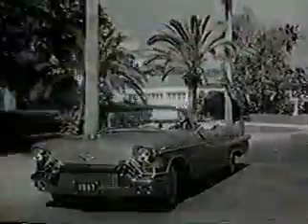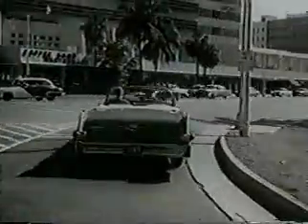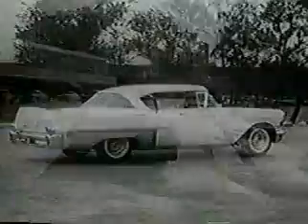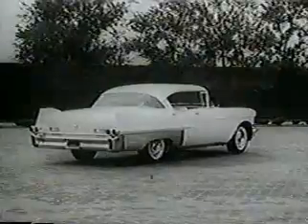Many one-owner, low-mileage used Cadillacs are priced considerably less than many medium and low-priced new cars that are not their equal in prestige, Fleetwood luxury, and safety features.